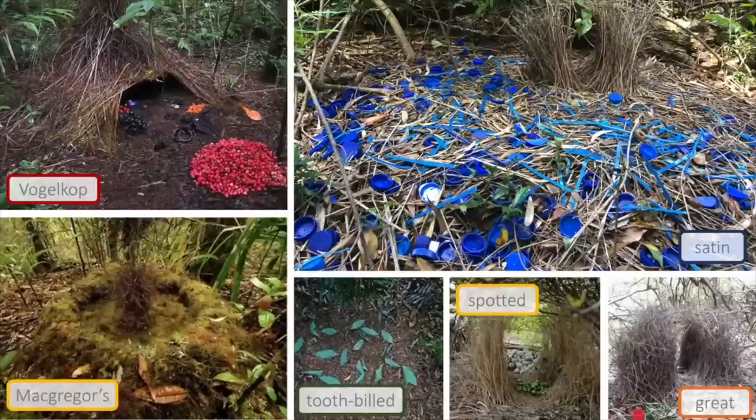For example, in the top right here we have a satin bowerbird and this bird builds a bower that has two parallel stick walls and then they decorate it with blue objects.